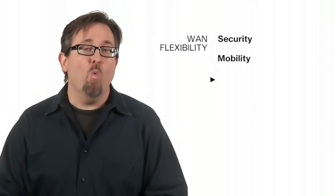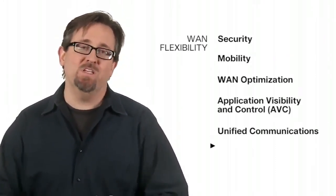Impressive service consolidation with security, mobility, WAN optimization, AVC, UC, and video.